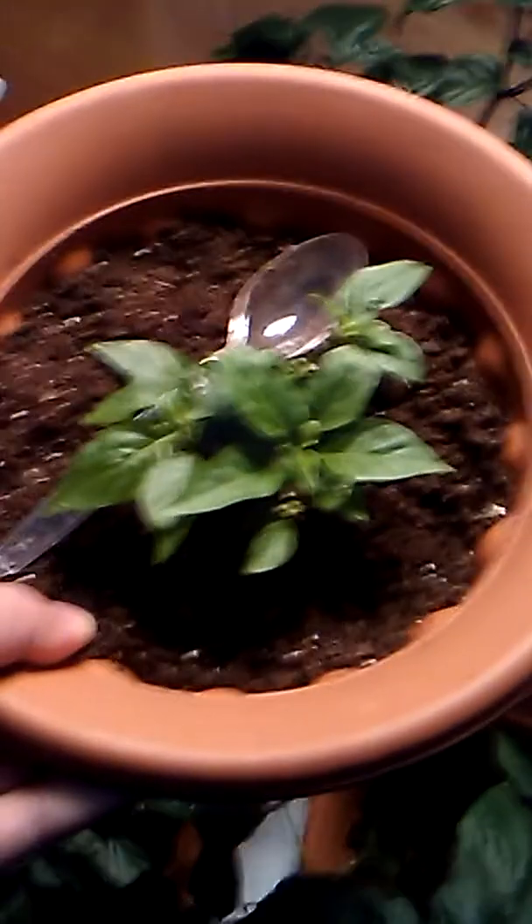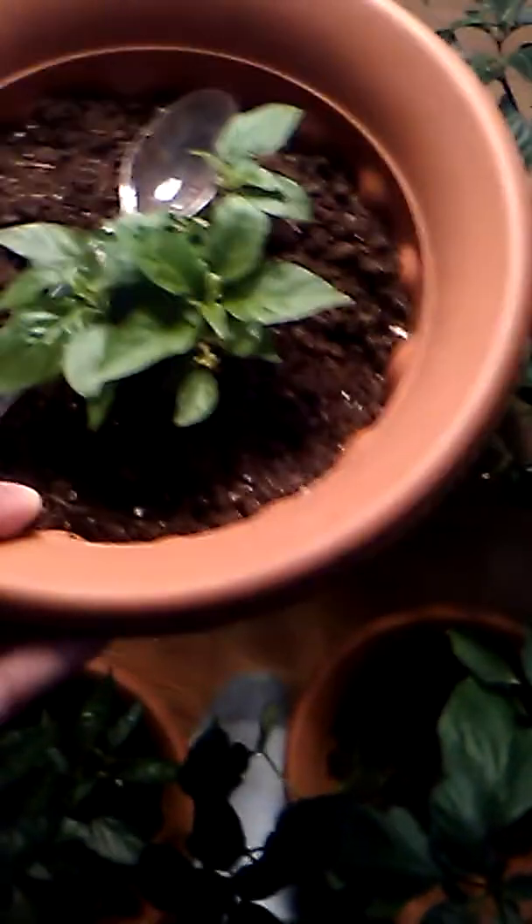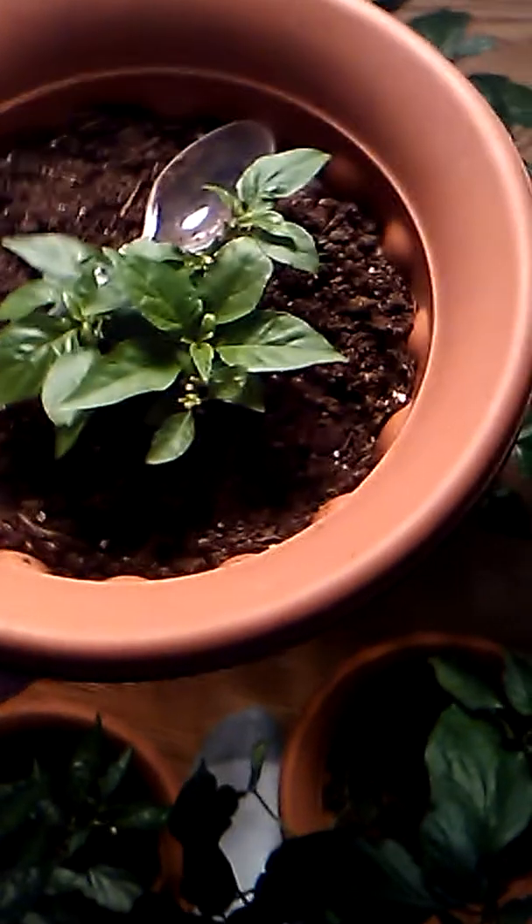I transplanted this pepper because I want peppers. This pepper is Peach Boot, also known as Peach Ghost. I had this in a hydroponic setup and I decided to take it out — I just want peppers from this guy.